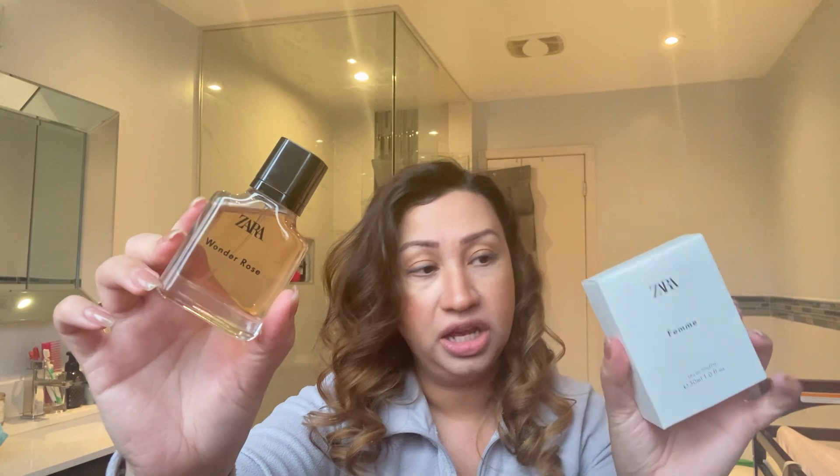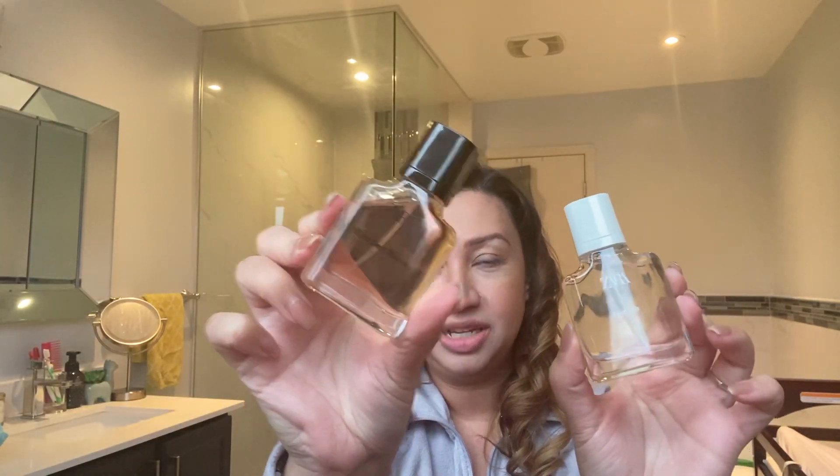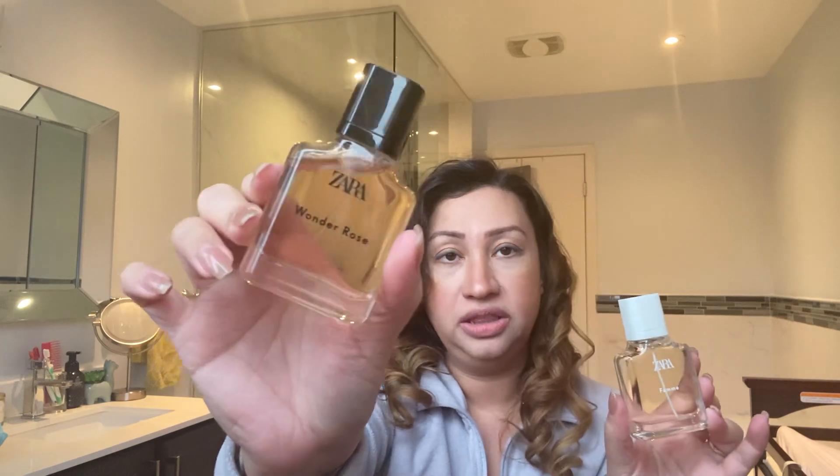Next fragrance is Femme. It's also a 30 ml Eau de Toilette and also retails for $12, in a white box. So who knows what we're going to get since Wonder Rose was black in a pink box. This one is actually white, so they're cute together side by side. The juice is kind of a soft pink. Let's spray it on the other hand. This perfume reminds me of Dior's Hypnotic Poison, which I own and love.